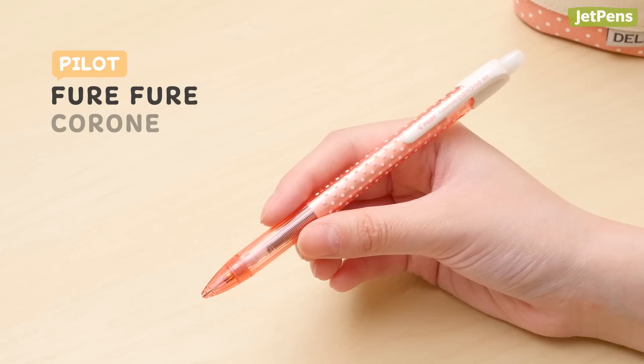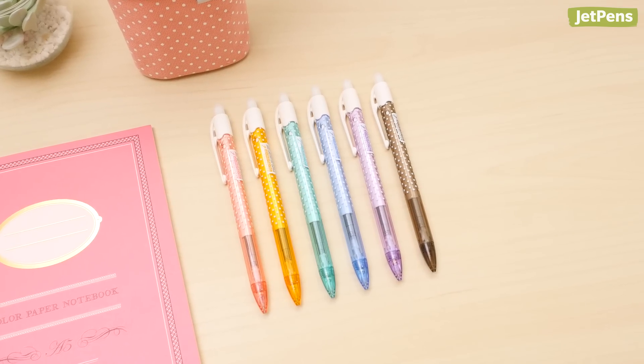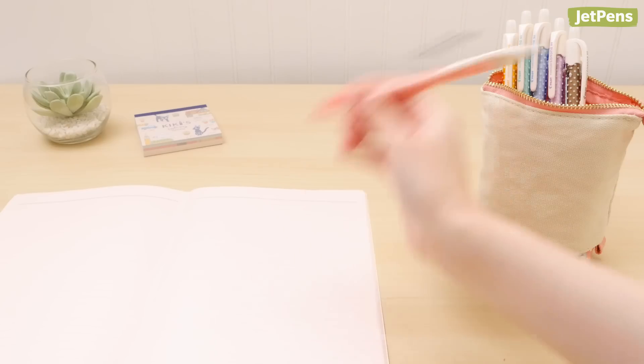The Enpitsu Sharp has a retractable tip so you can put it away safely. How charming are these Pilot Fure Fure Korone pencils? These pencils feature polka dots over soft pastel bodies. They're shaker pencils that are super easy to use — simply shake them up and down to extend the lead.